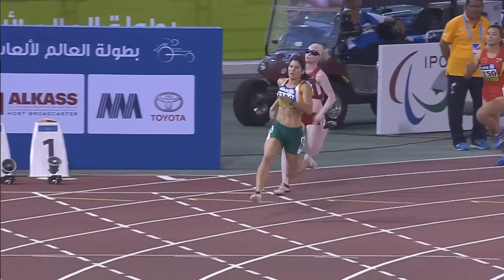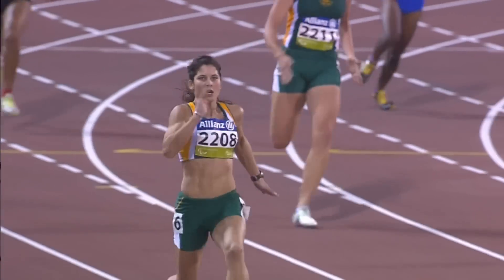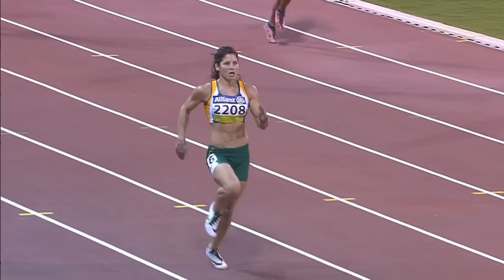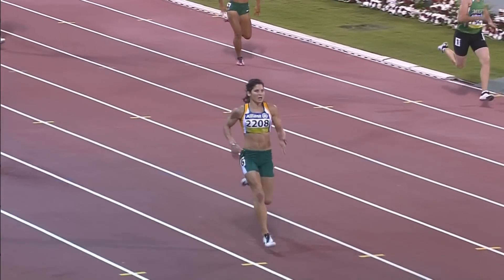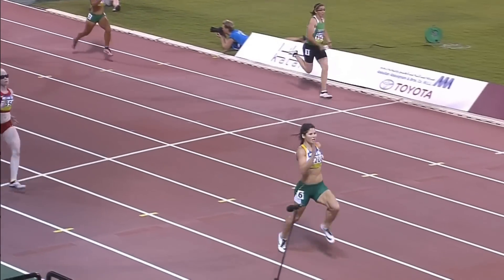Ben Harmer's down at 26.35 — this is all unofficial, we have to stress, because there was a yellow flag. It was the Chinese athlete Zhu Lin for moving inside, so that shouldn't affect anything that happened with the three place getters.